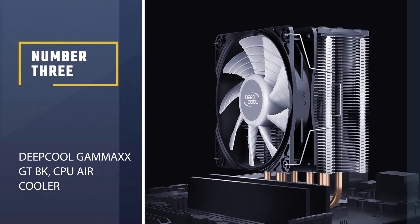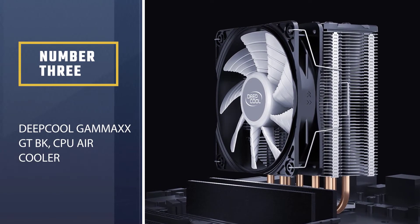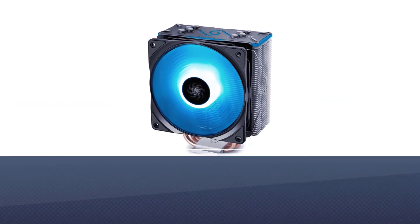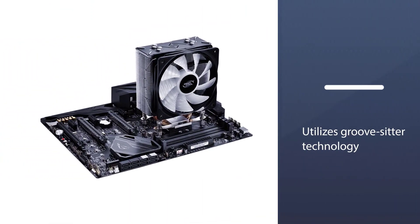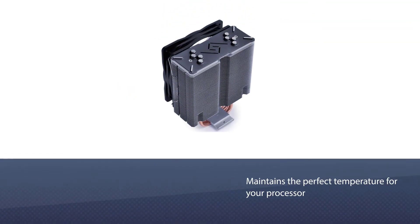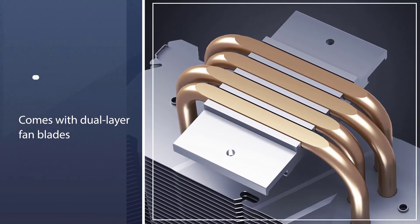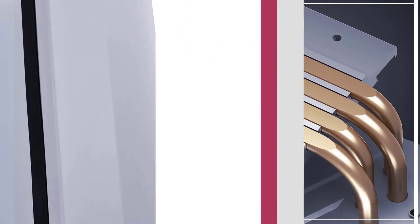Number 3: Deepcool Gammaxx GT BK CPU Air Cooler. It is built with seven high-tech heat pipes and designed in a unique thermal module layout. It utilizes grooved sintered technology, increasing the internal surface area of the heat pipes. This technology improves the heat transfer efficiency of the cooling system, which maintains the perfect temperature for your processor, taking the cooling system to an entirely new level.